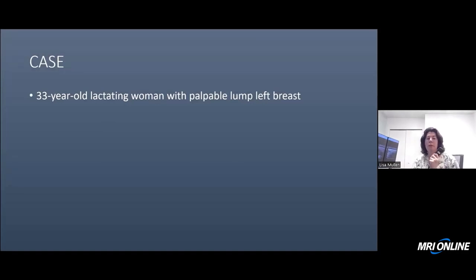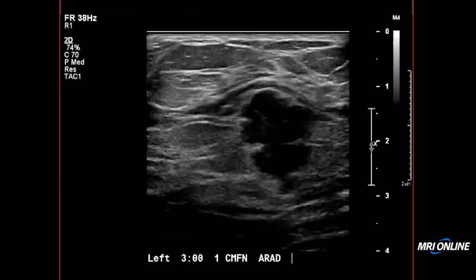Our next patient is a 33-year-old lactating woman with a palpable lump in the left breast. Because she is lactating, we started with ultrasound in the area of palpable concern.